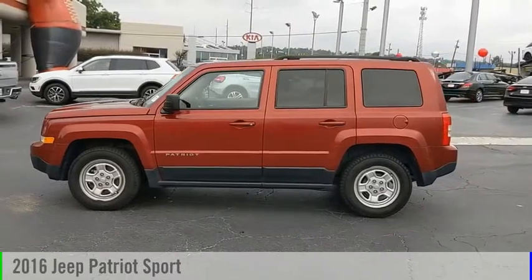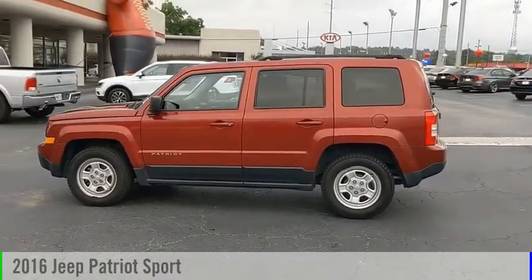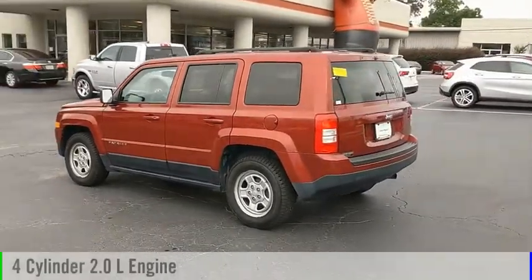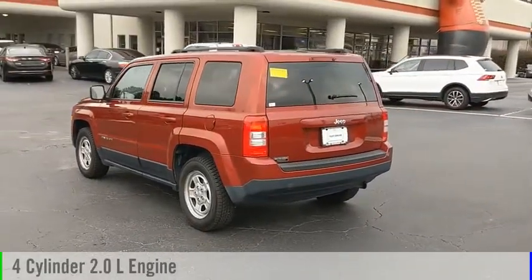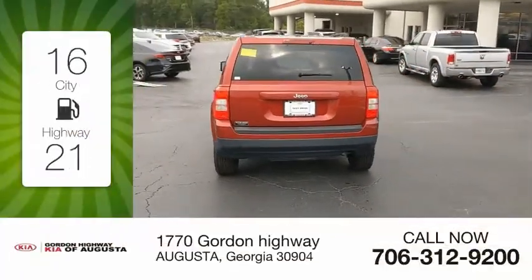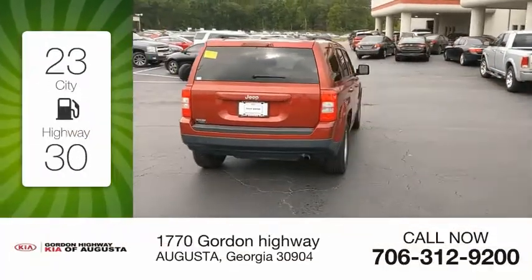Make a great choice today with the 2016 Patriot. This vehicle is powered by a front-wheel drive, four-cylinder, 2.0-liter engine and comes with a manual transmission. Great fuel efficiency saves you money by requiring fewer trips to the gas station.